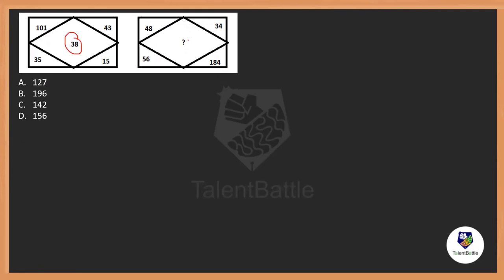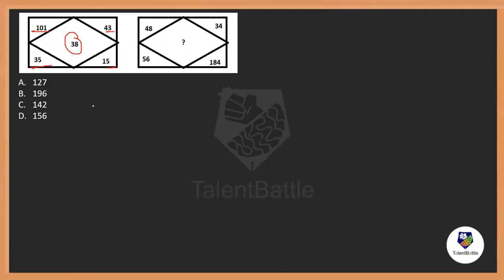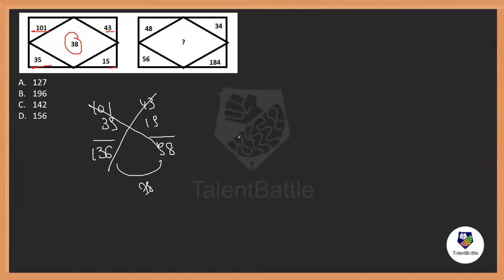38 is in the middle here, and here also. So maybe 101, 43, 35, and 15 are used to get 38. Let's take them in a horizontal and vertical manner: 101 and 35 as a pair, and 43 and 15 as a pair. Adding them: 101 plus 35 is 136, and 43 plus 15 is 58. Is the difference 38? No — the difference is 78, so this doesn't work.